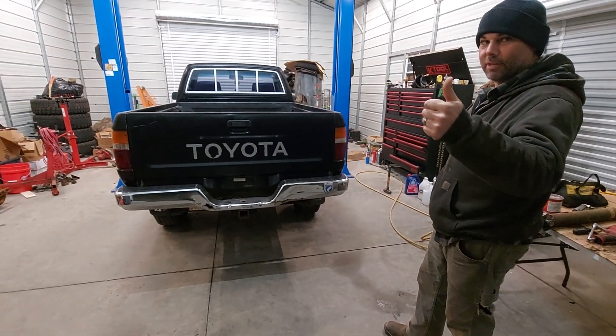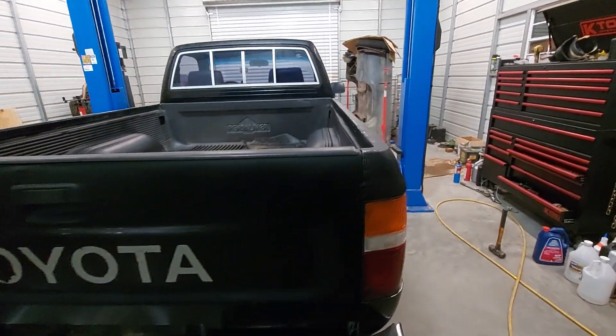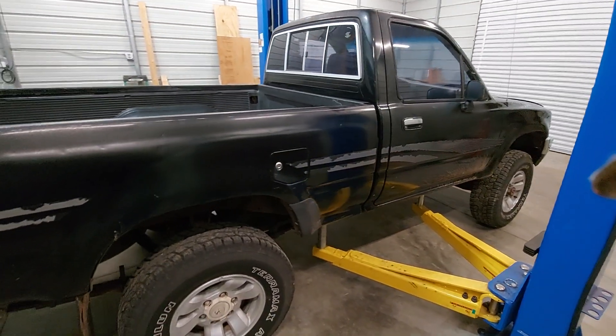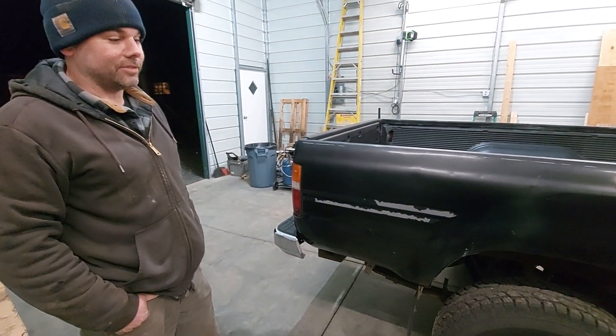Make sure you smash that thumbs up button, like and subscribe, and let me know if you're interested in buying this truck — because it could be for sale. And it ain't on sale, old son — you know that's the truth.